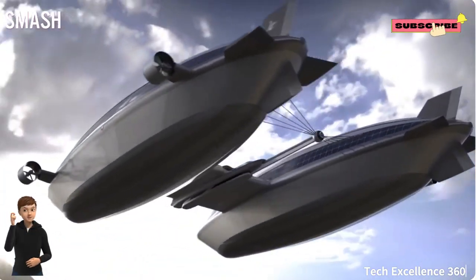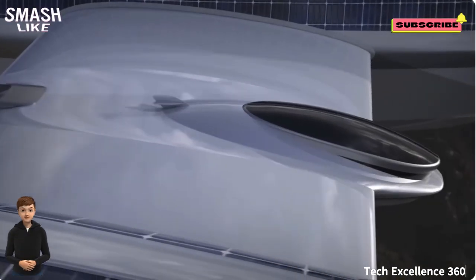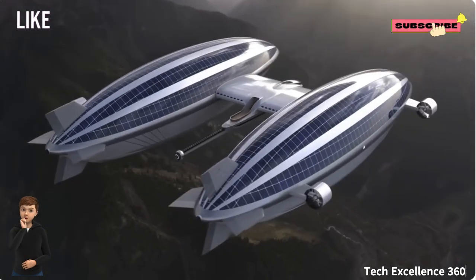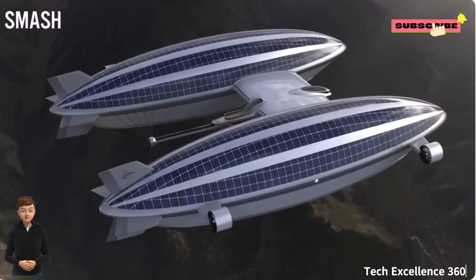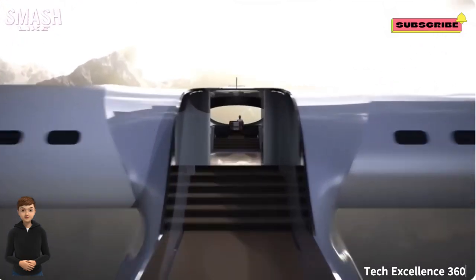Anticipated to reach a maximum speed of 115 miles per hour in the air and slightly over 6 miles per hour on water, the vessel offers 10 guest rooms with spacious windows, a dining area, and a lounge.